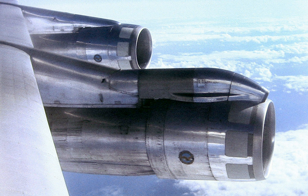A podded engine is a jet engine in a pod, typically attached below the wing or to the tail of the aircraft. The pod itself is called a nacelle.